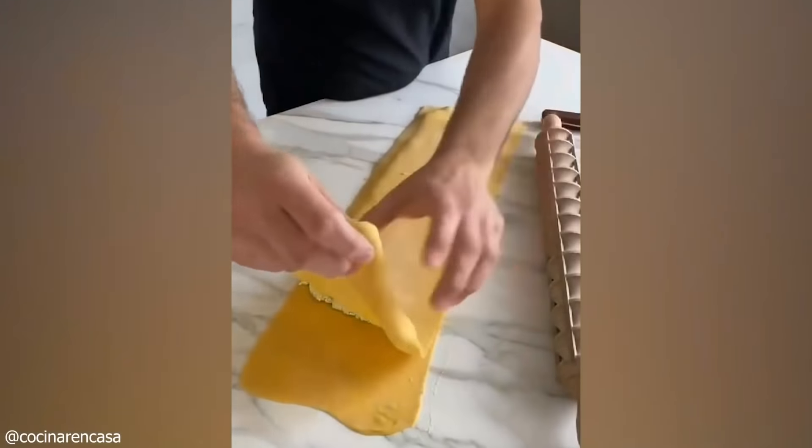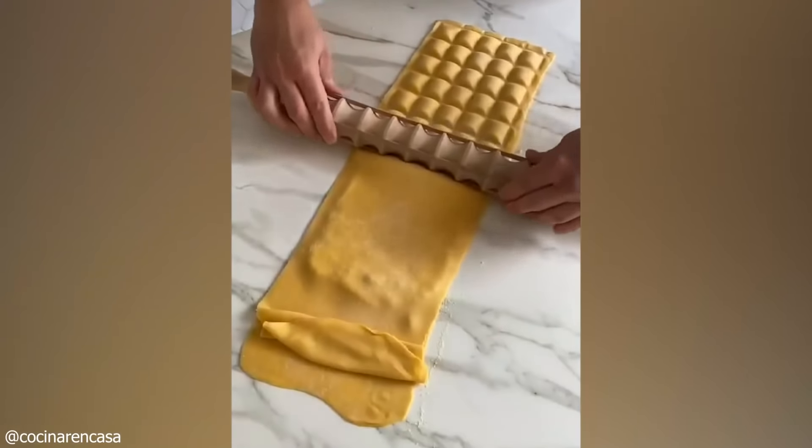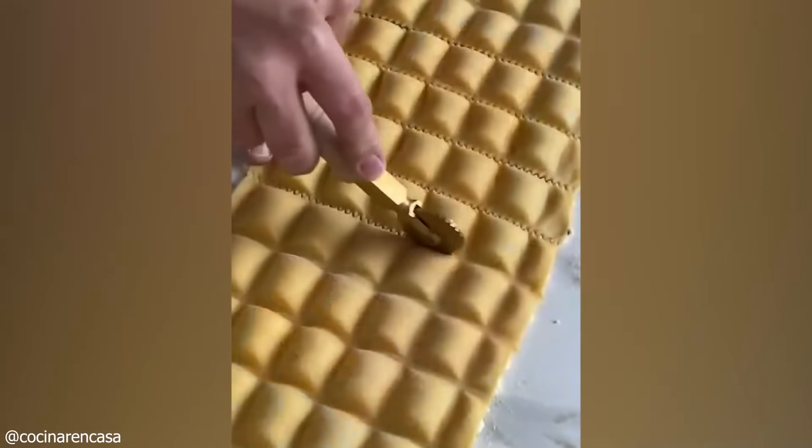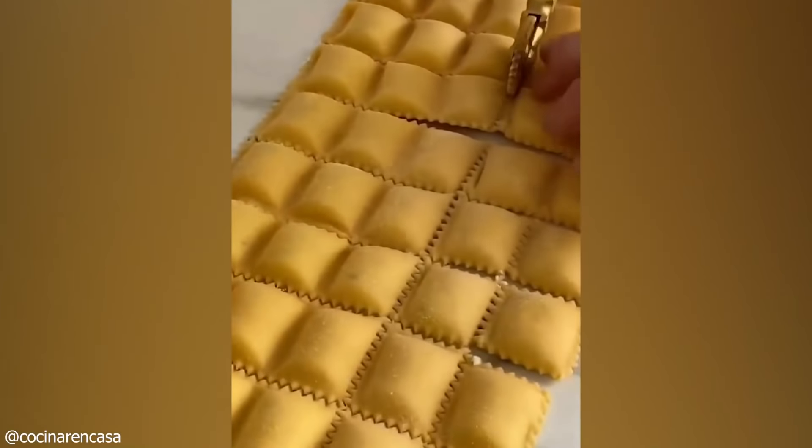This person has found the perfect way to make and stuff pasta. The rolled-out pasta dough has the filling spread out, and with the help of a nifty roller, sections are made to be cooked.